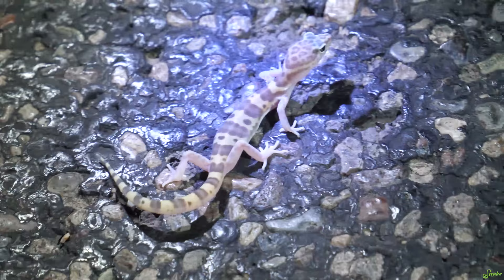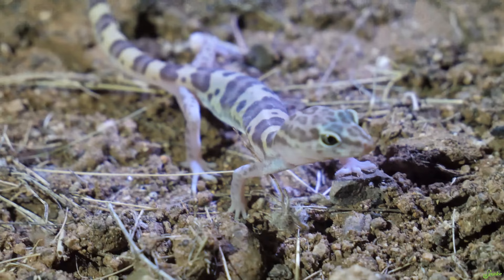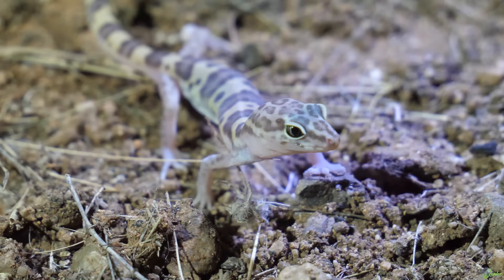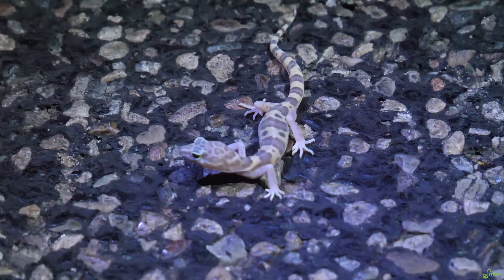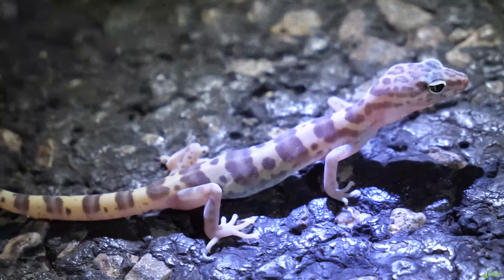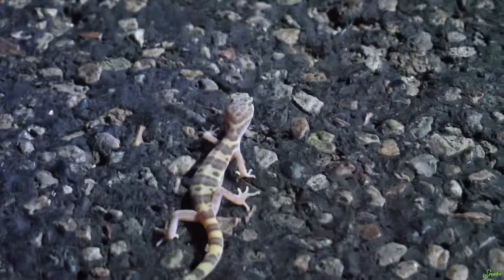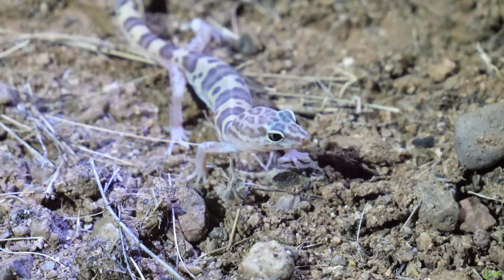Here we have a banded gecko. They can get a little bit bigger than this, but basically full size — they're kind of small. Unfortunately, these are one of those lizards considered almost a food lizard. You can go out and collect large numbers of these, so people often breed them as food for snakes that eat lizards. They're easy to breed, but usually bred for food rather than pets, even though they do well in captivity. They remind me of a leopard gecko in their appearance — they're like the leopard geckos of the desert out here.